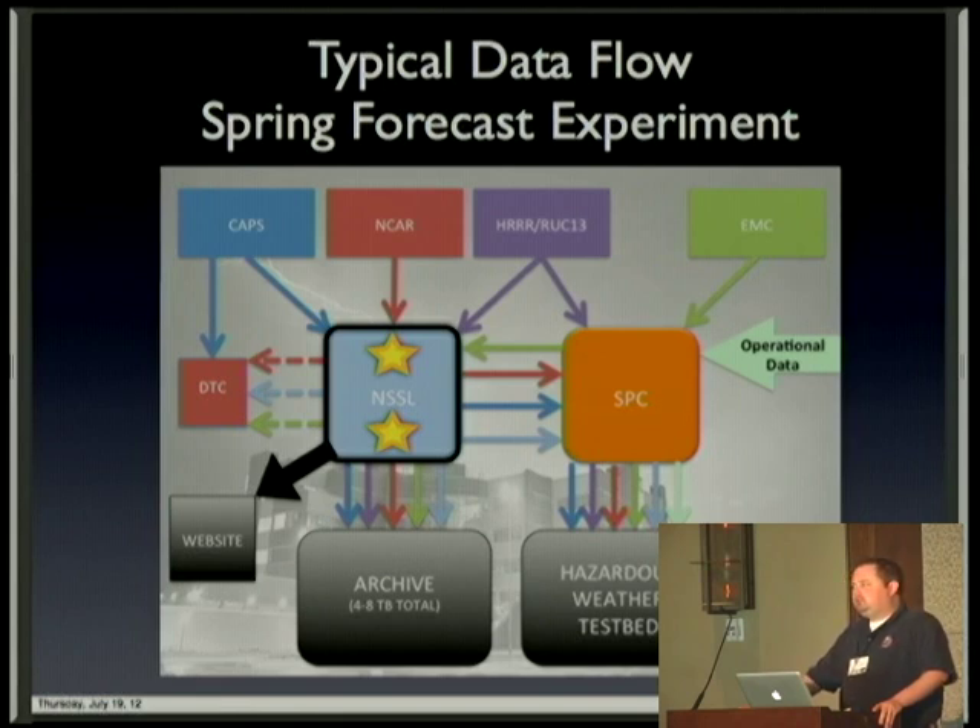In general, in about a five-week experiment, we'll generate around eight terabytes worth of data — hundreds of thousands of files. And that's just the experimental data; that doesn't even include the operational data that currently flows on a daily basis.